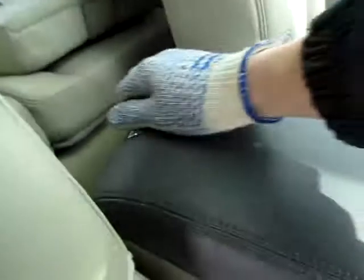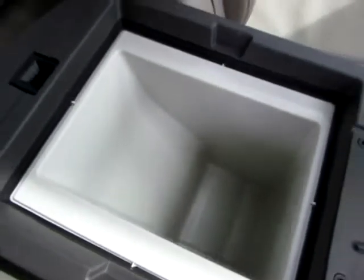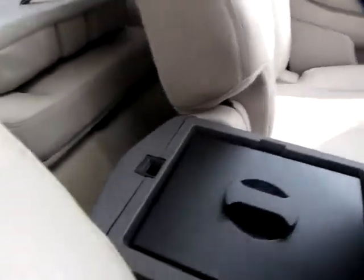You won't believe this — they've actually got a cooler built in. Take this off. It's completely water tight; just put an ice pack and your lunch and supper in there, be ready when you need it.